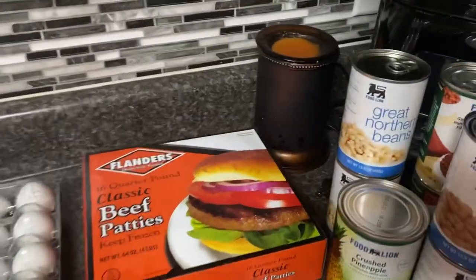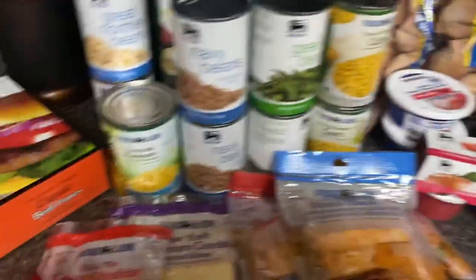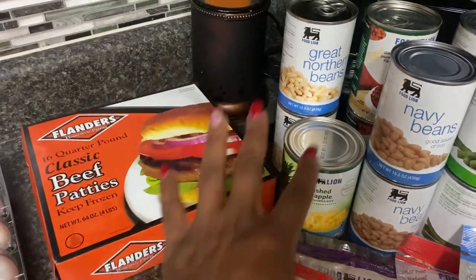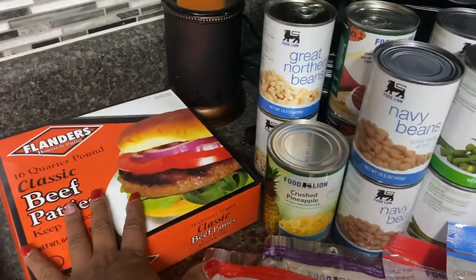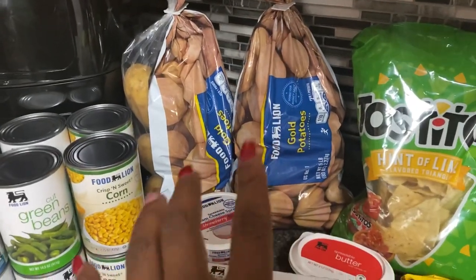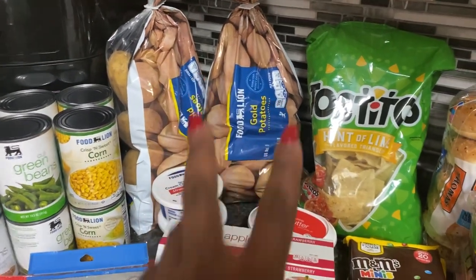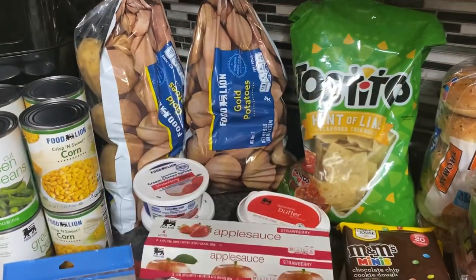For meals, we're going to do bunless burgers. I saw this on Instagram where a girl used lettuce wraps, so we'll do lettuce wraps with cheese, hamburger, pickles, mayo, sugar-free barbecue sauce, whatever the kids want. One night we'll do baked potatoes — I have some pre-cooked beef in the freezer, and we'll probably make a Rotel cheese sauce to go over top.